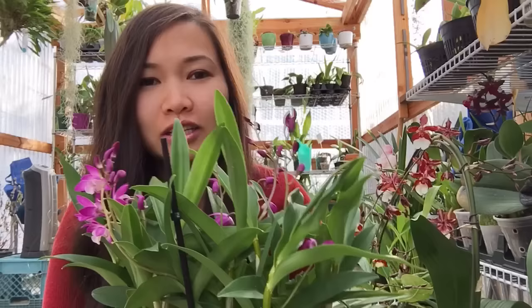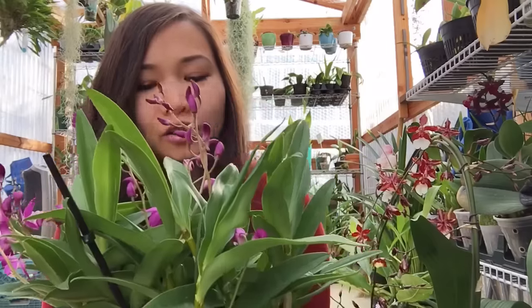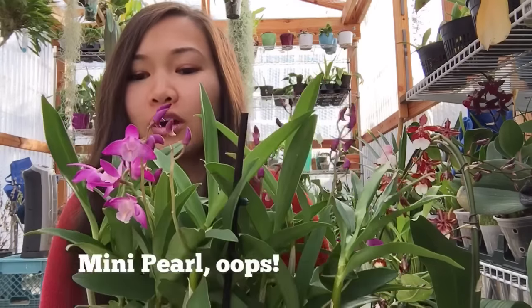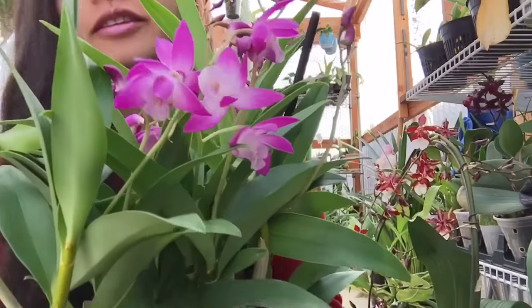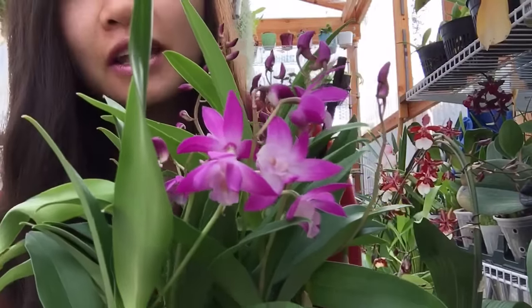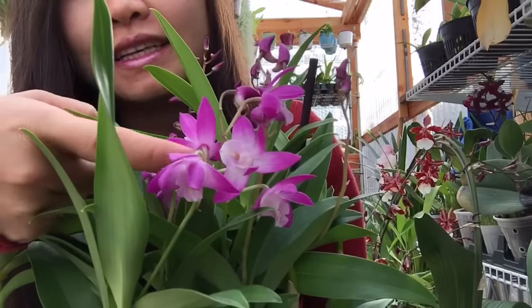So this is the Dendrobium bariota. This is a cross between the Dendrobium kingianum and the Dendrobium — I believe — Mini Fairy. And these are what the flowers look like.